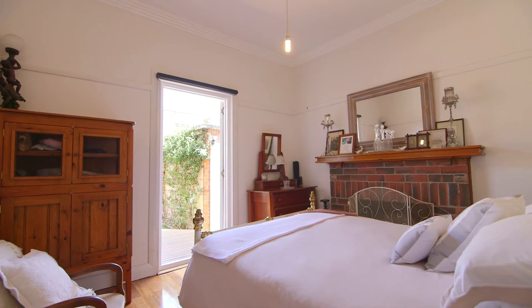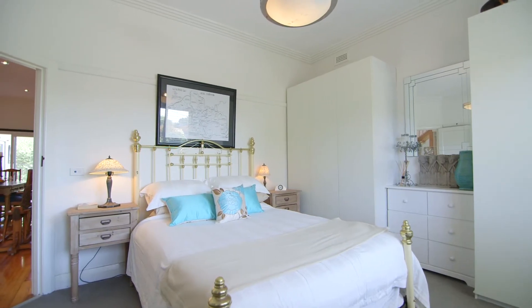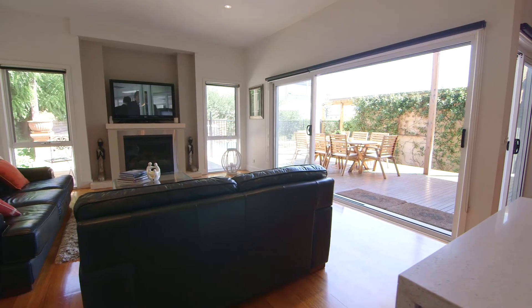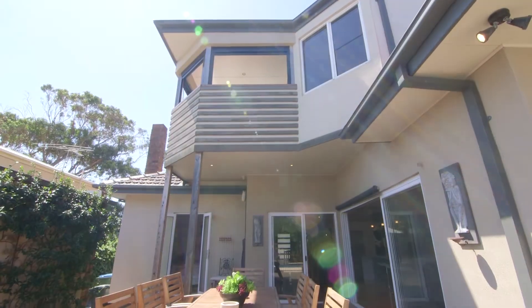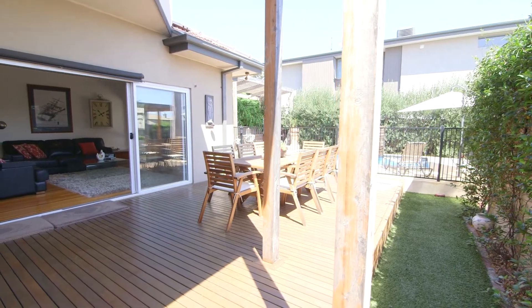Bedrooms two and three are of generous proportions, adjoining the stunningly renovated bathroom with custom glass shower screens and vanity. The living room flows seamlessly to the outdoors through a large bank of sliding glass doors exposing the magnificent in-ground pool and pavilion with bay views.